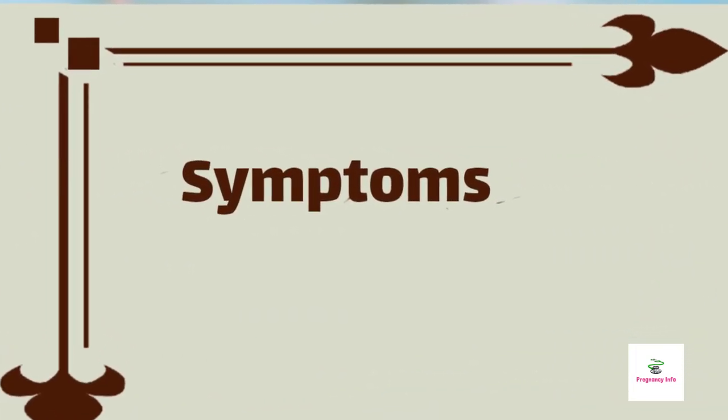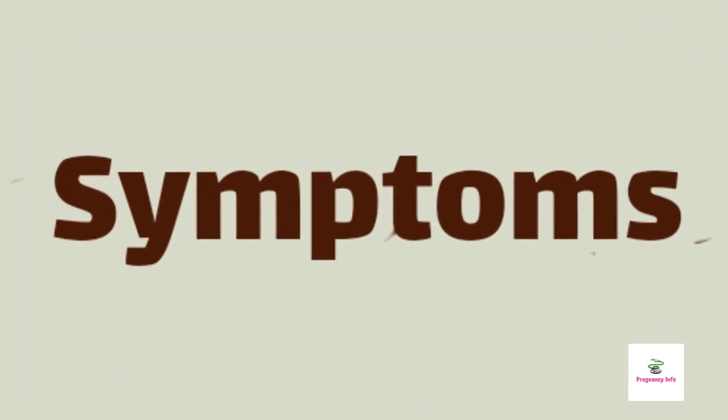Now we will discuss the symptoms or the feelings of a woman who is 6 months pregnant.